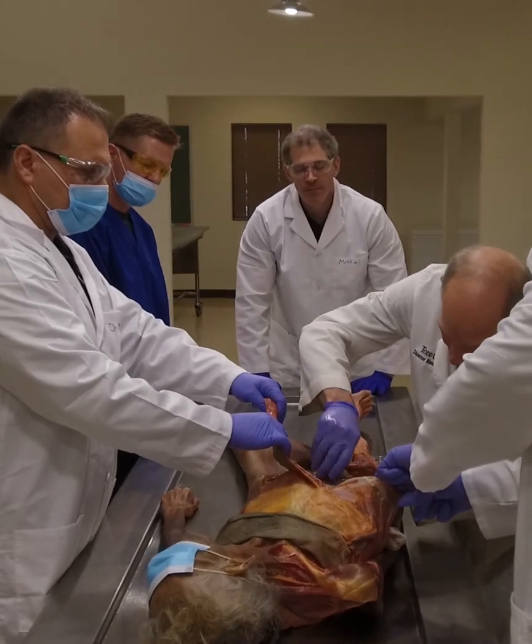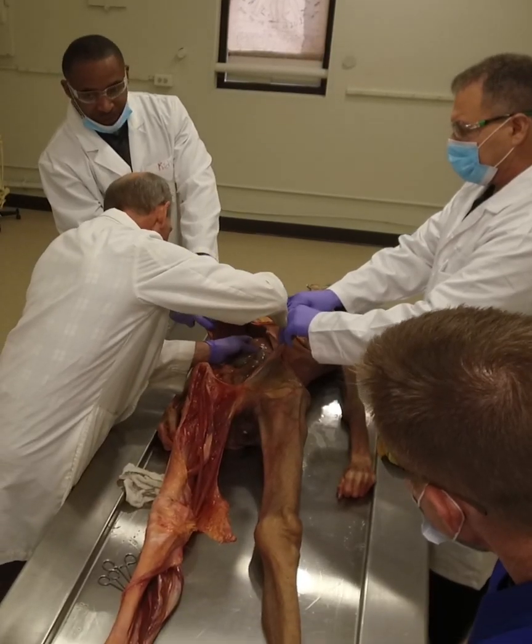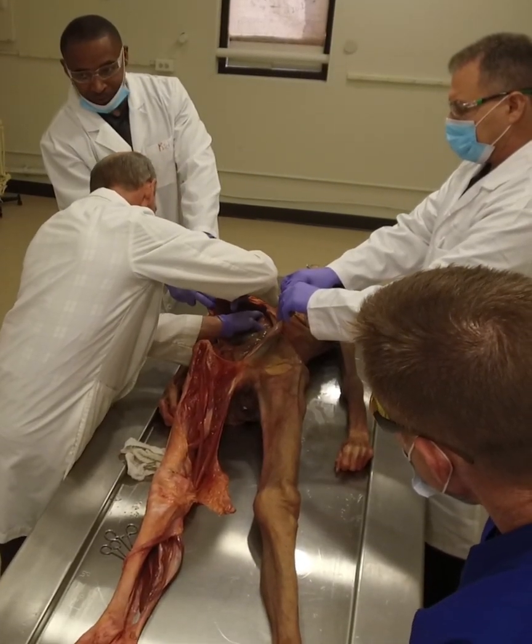And that's why we run cadaver courses — to show this. When we dissect fresh cadavers you can definitely see it. In embalmed cadavers it's hard to really understand it.